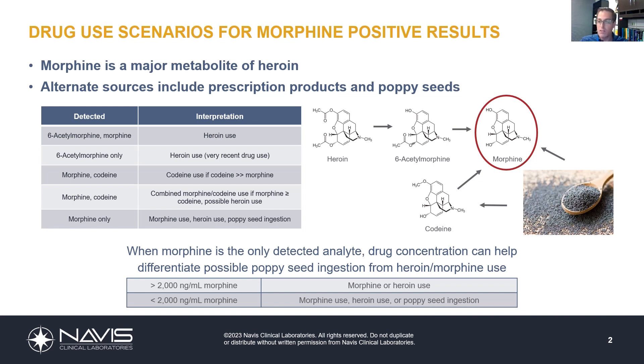Several publications have looked at this, and in cases where even extreme poppy seed consumption has occurred, concentrations will rarely, if ever, exceed 2,000 nanograms per mL. If concentrations are below 2,000 nanograms per mL, poppy seeds become a potential source — making all three possible: heroin use, prescription morphine use, or poppy seed ingestion.